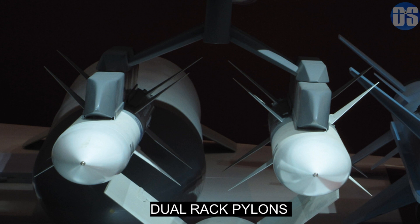Tejas Mark 1A has a total of eight hardpoints and will also feature Dual Rack Pylons to carry two close combat missiles on a single weapon station. These Dual Rack Pylons will allow it to carry more missiles for both air-to-air and air-to-surface missions.